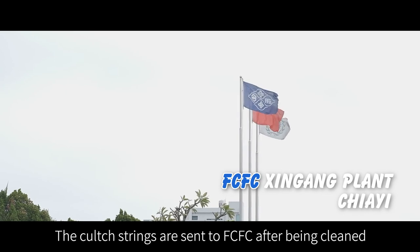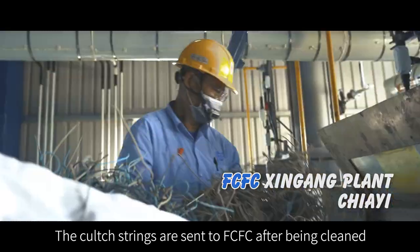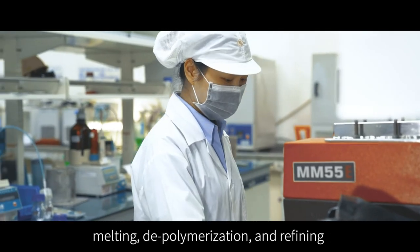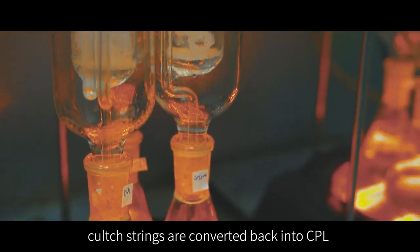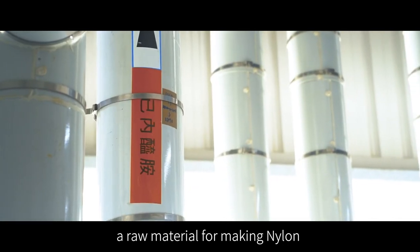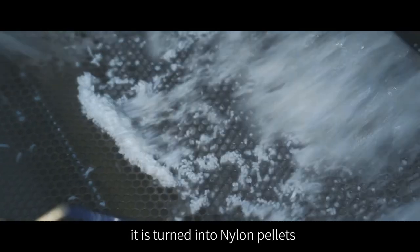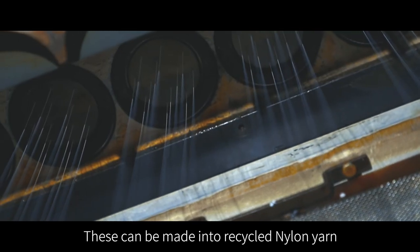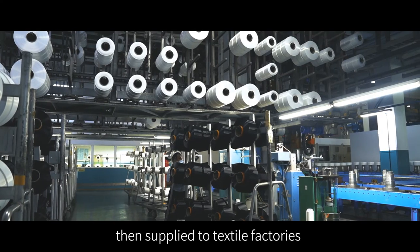The clutch strings are sent to FCFC after being cleaned. Through processes such as melting, depolymerization, and refining, clutch strings are converted back into CPL, a raw material for making nylon. Then, through polymerization, it is turned into nylon pellets. These can be made into recycled nylon yarn, then supplied to textile factories.